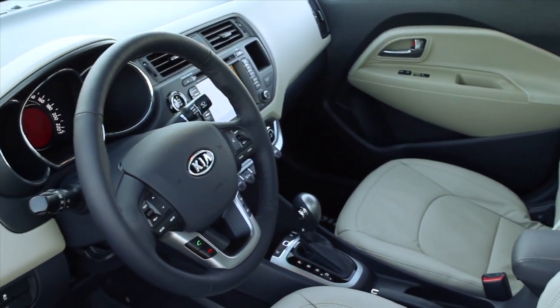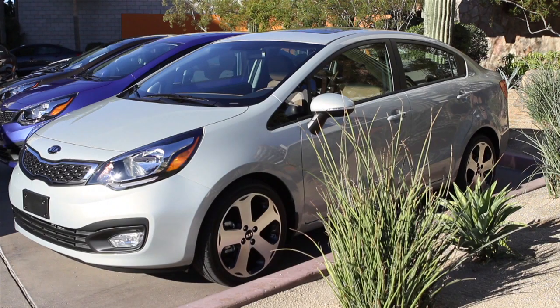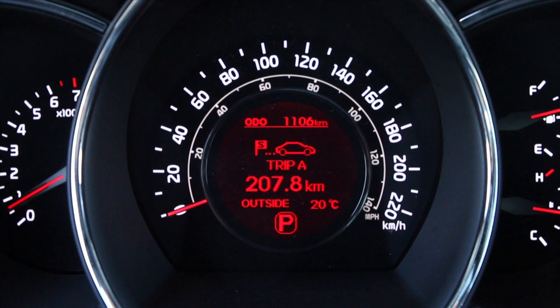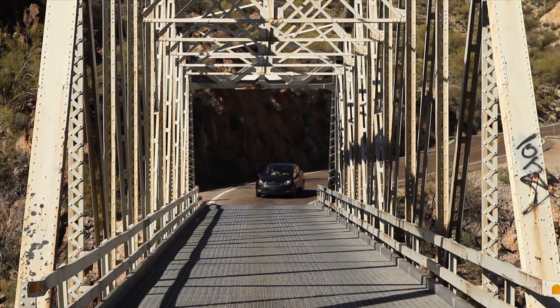We launched the Rio 5 Door version late last year — an incredible combination of styling, performance and technology — and we're able to bring to market a four-door sedan version which actually goes after that demographic: people interested in a sedan. There are consumers out there who recognize that the Kia brand offers incredible value. You get all the bells and whistles of a higher end brand, all packaged into a lower priced vehicle without making any sacrifices.